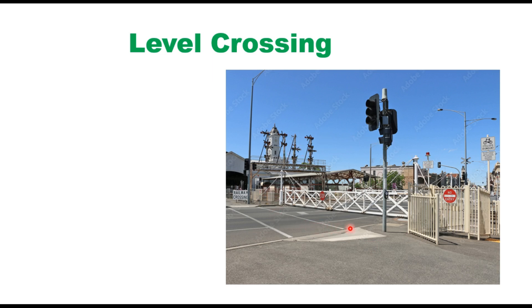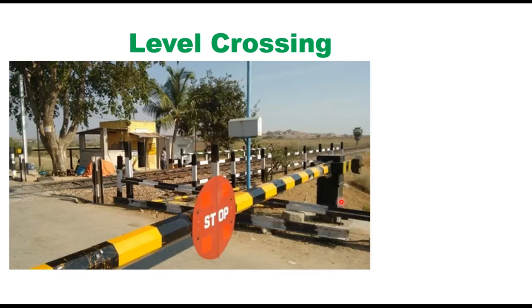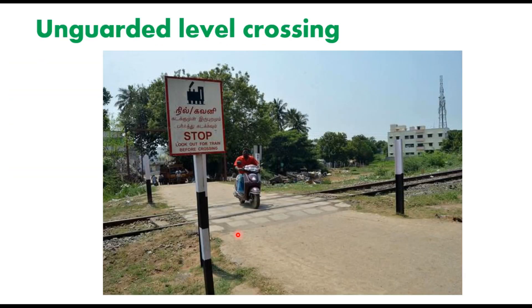A level crossing may be either guarded or unguarded. In case of a guarded level crossing, swing type gates or barriers are placed to prevent the movement of vehicles on the road when the train is passing over the level crossing. In case of an unguarded level crossing, no such arrangement is made and therefore there is always a danger of accident on these crossings.